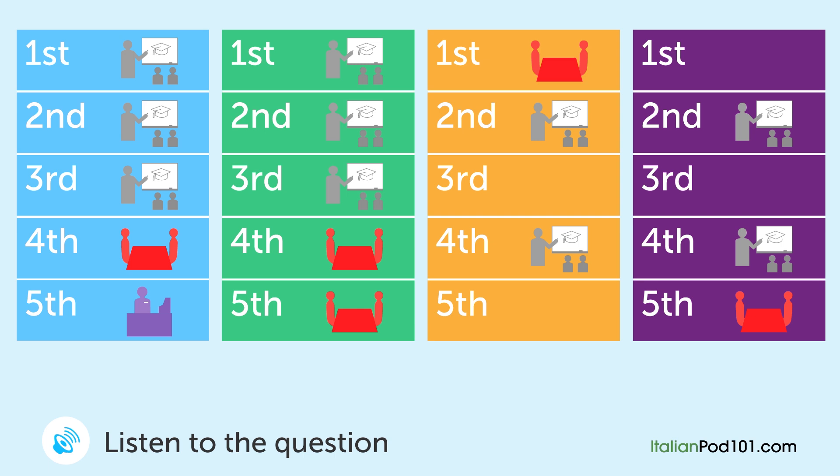Uno studente e una studentessa stanno parlando guardando il programma delle loro lezioni. Qual è il programma dello studente per il giorno del meeting? Dobbiamo fare un meeting a proposito della prossima presentazione di gruppo. Giusto, quando hai tempo? Vengo all'università il lunedì, il mercoledì e giovedì. Allora mercoledì o giovedì dovrebbe andare bene per entrambi, visto che io sono qui il martedì, il mercoledì e il giovedì. Il giovedì ho lezione fino alla terza ora, però potrei farcela dopo la lezione di economia, ma poi alle cinque devo andare a lavorare, così sarò disponibile solo per un'ora.